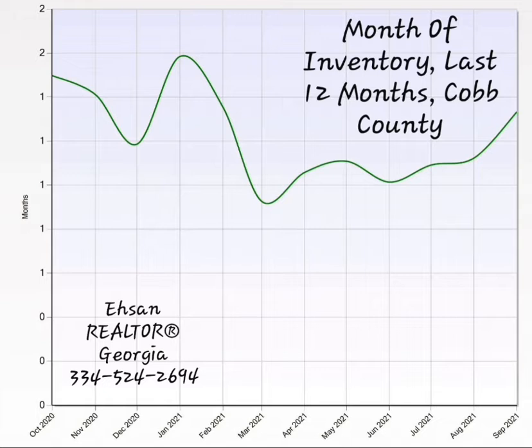Every number below four shows that the market is a seller's market and that the demand is high. Numbers above seven show that it's a buyer's market and the supply is high. The numbers between five and seven indicate a normal market.